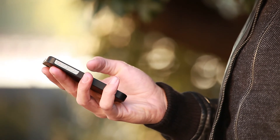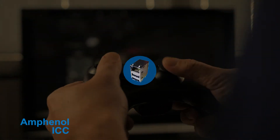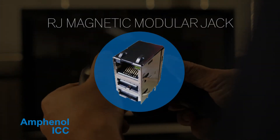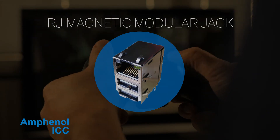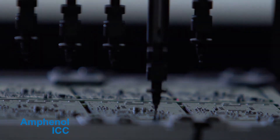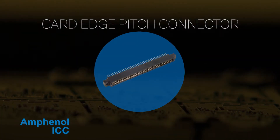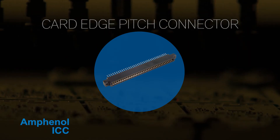These connectors are ideal for consumer and mobile devices. The RJ Magnetic Modular Jack offers low-mode conversion and advanced EMI and ESD conversions for Gigabit Ethernet applications. High-signal transmission and high-density signal applications are more reliable with a 0.8mm card-edge pitch connector, ensuring high-speed signal transmission and helping you work easily within PCB space limitations.